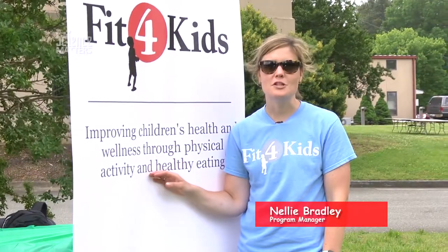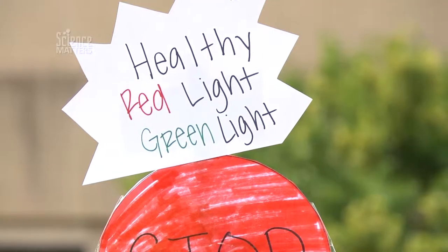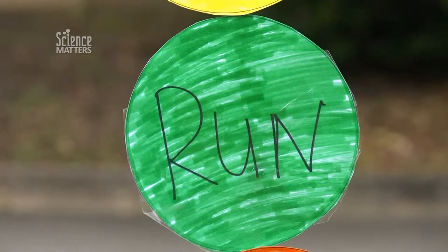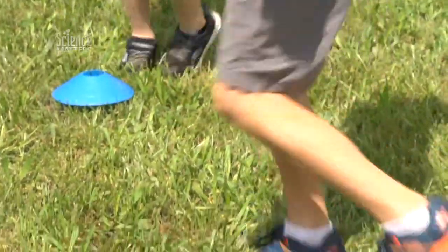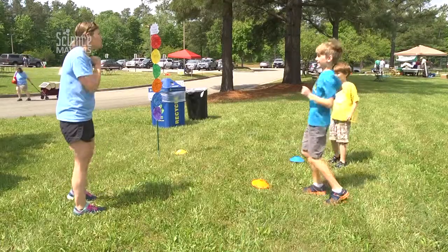Hi, I'm Nellie Bradley with Greater Richmond Fit for Kids. Today we're gonna play a game called Healthy Red Light Green Light. If you're looking for a quick, easy activity to get your kids moving and burn some energy and talk about nutritious fruits and vegetables, this is it.